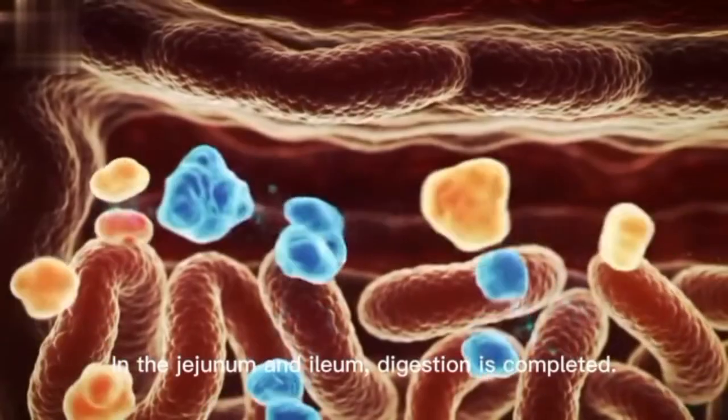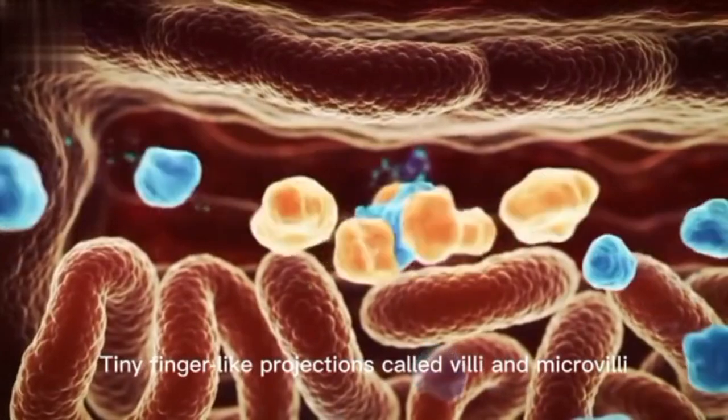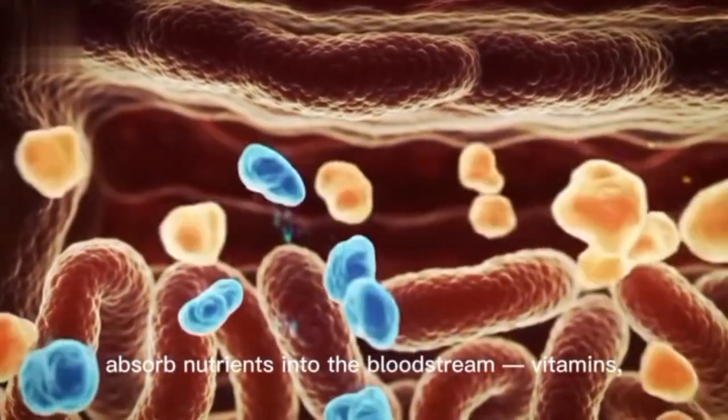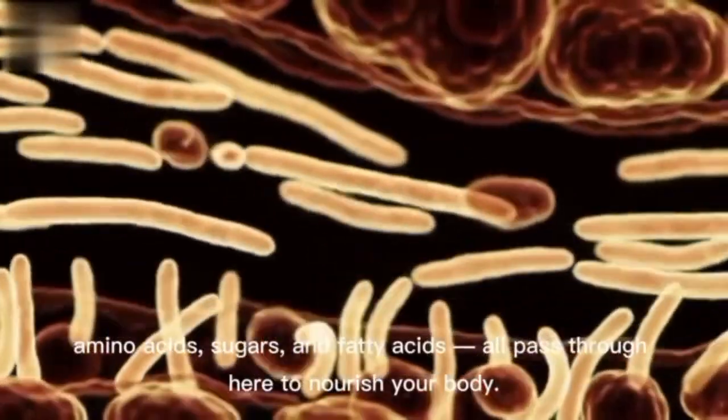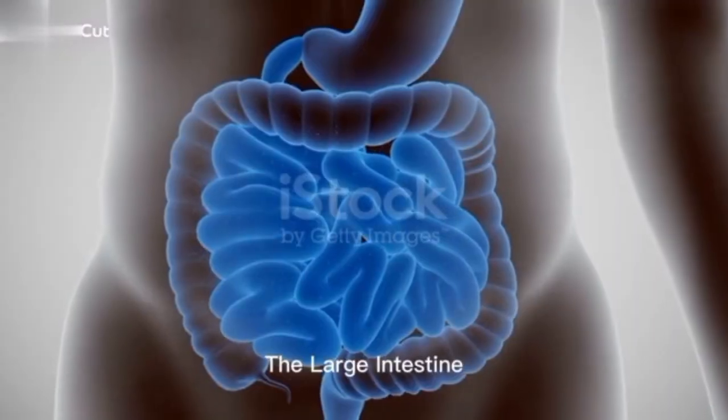Jejunum and ileum — absorption. In the jejunum and ileum, digestion is completed. Tiny finger-like projections called villi and microvilli absorb nutrients into the bloodstream. Vitamins, amino acids, sugars, and fatty acids all pass through here to nourish your body.